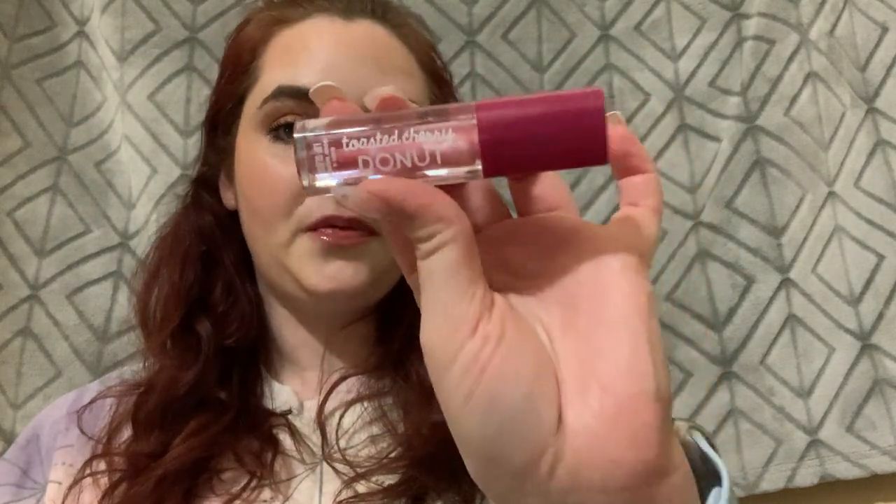First I'll start with my lip combination. This is the L'Oreal Nude Intense Color Rich in shade 177, and then this is the Toasted Cherry Donut lip gloss from Bath and Body Works. I just layer them — this is a clear gloss but it's not clear right now because I've been layering it. I just love the way it makes my lips look juicy and fun, so that has been my go-to lip combination.